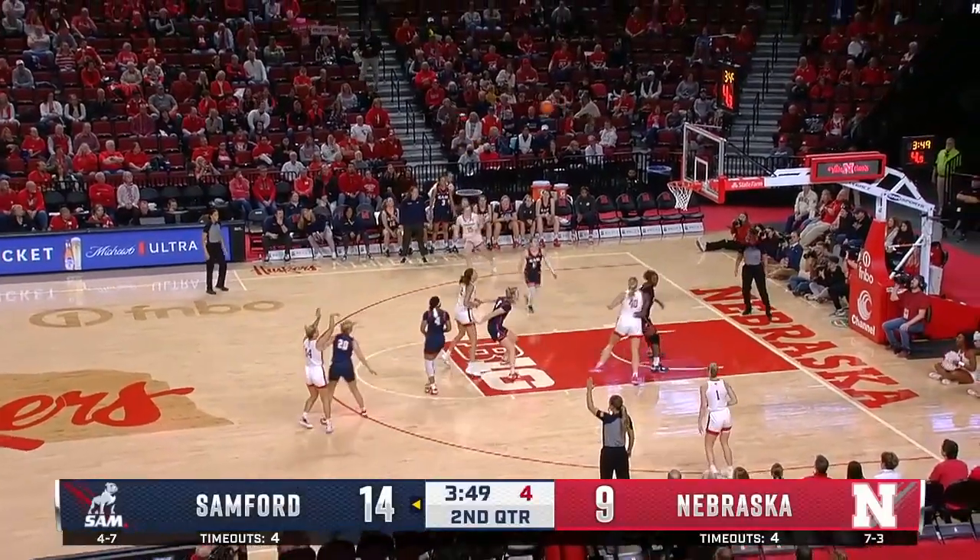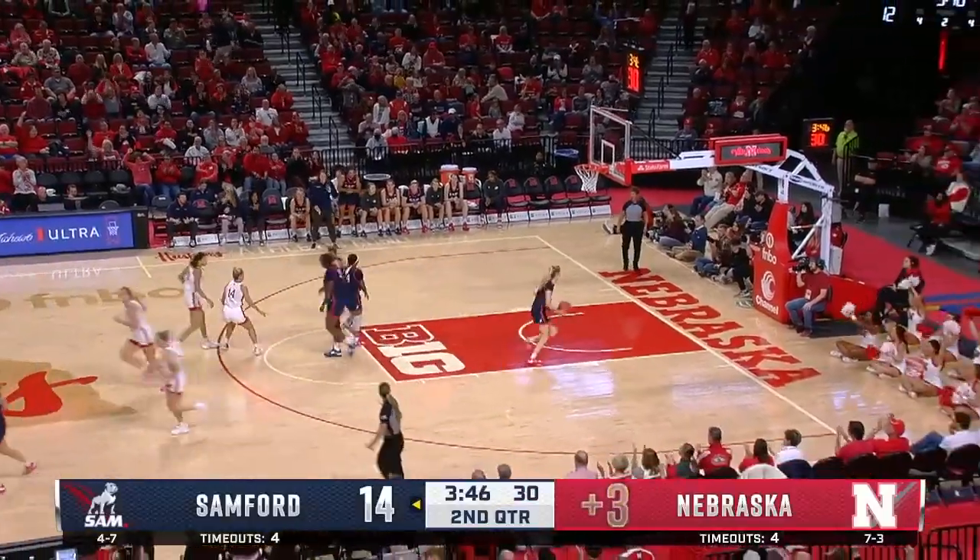Hank with it — Hank will step back and take the three. Got it! And what a huge shot by the freshman.